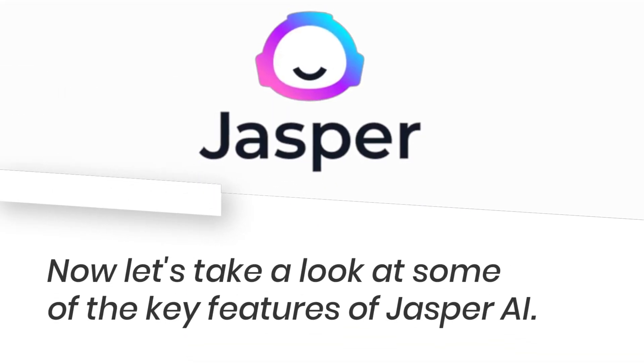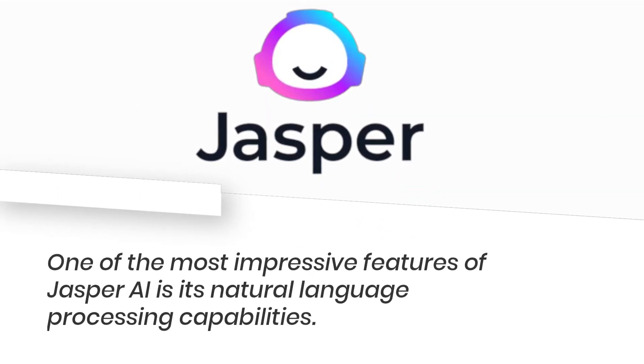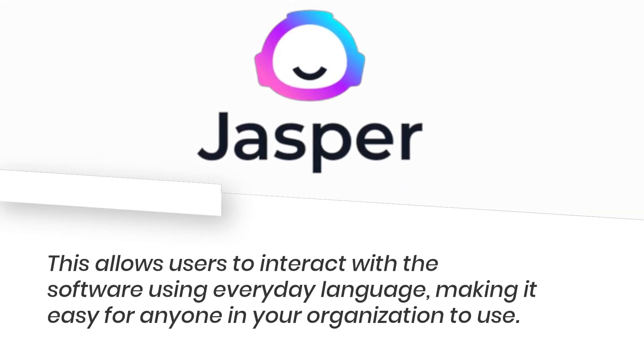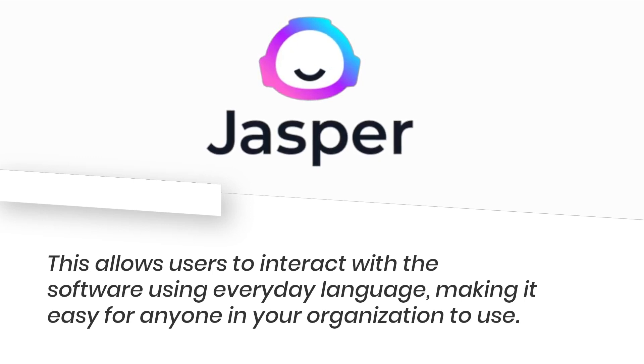Now let's take a look at some of the key features of Jasper AI. One of the most impressive features is its natural language processing capabilities. This allows users to interact with the software using everyday language, making it easy for anyone in your organization to use.